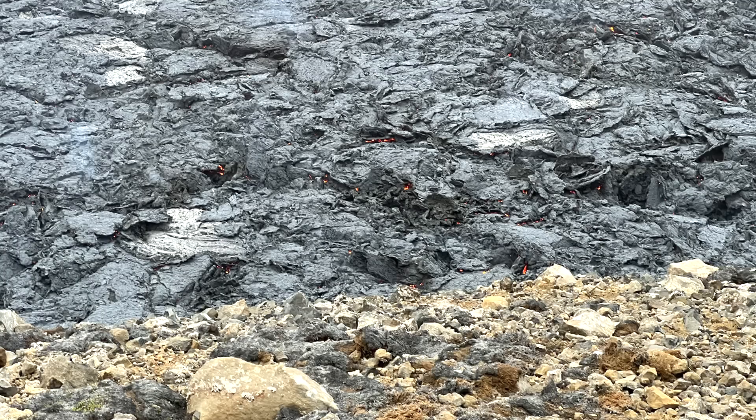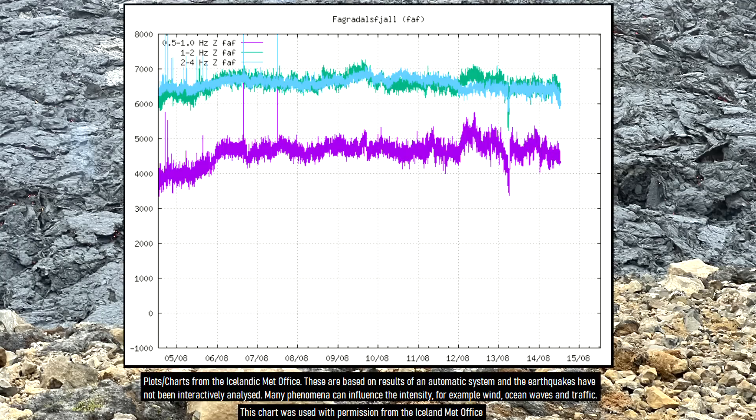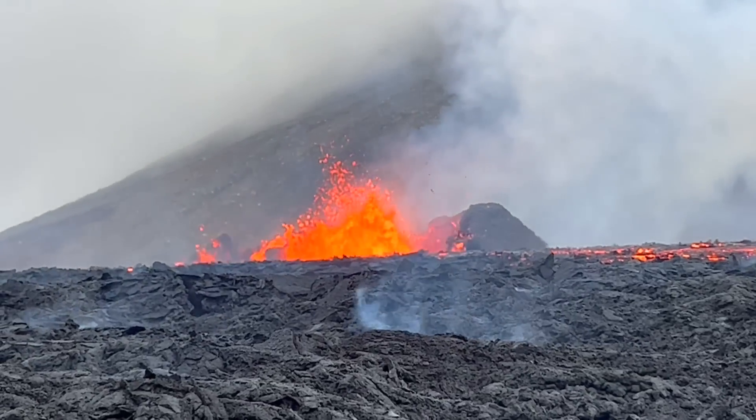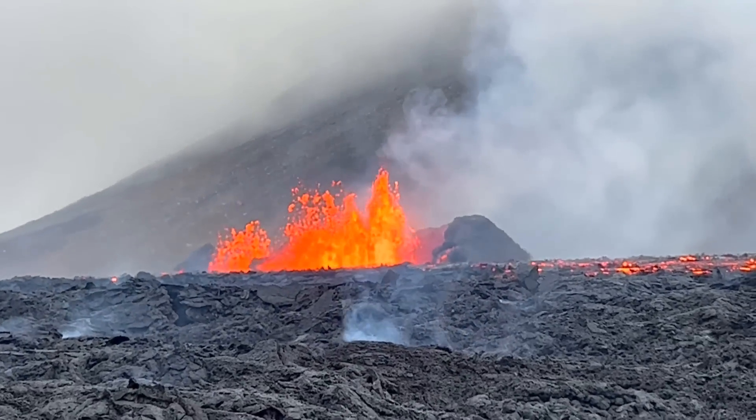On August 13th, a surprising change occurred as the Meradalir volcano's lava fountaining dramatically dropped for about an hour at approximately 6:30 a.m. local time. Eruptive activity soon after rebounded and has remained at essentially the same rate, causing many to wonder exactly what happened.